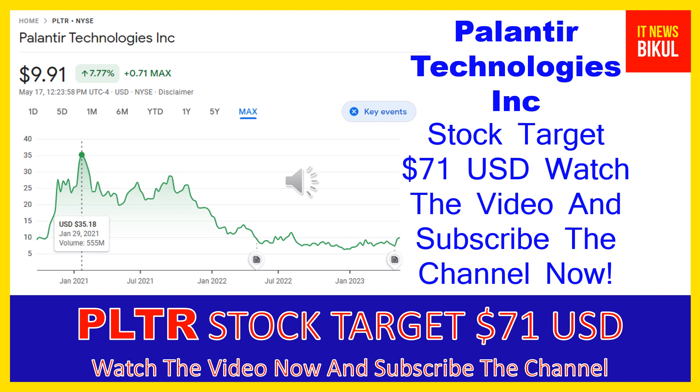Palantir Technologies Inc. builds and deploys software platforms for the intelligence community in the United States to assist in counterterrorism investigations and operations. The company provides Palantir Gotham, a software platform which enables users to identify patterns hidden deep within datasets, ranging from signals intelligence sources to reports from confidential informants, as well as facilitates the handoff between analysts and operational users, helping operators plan and execute real-world responses to threats identified within the platform. It also offers Palantir Foundry, a platform that transforms the ways organizations operate by creating a central operating system for their data and allows individual users to integrate and analyze the data they need in one place.